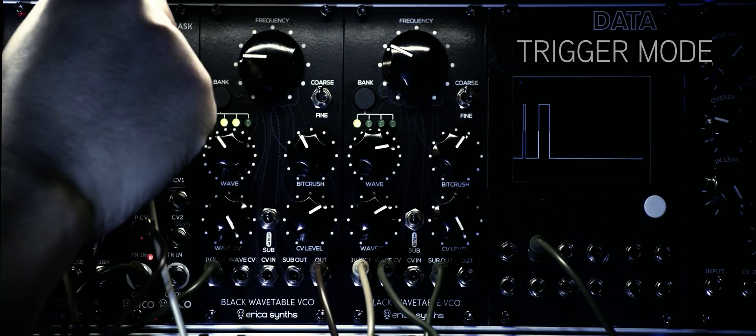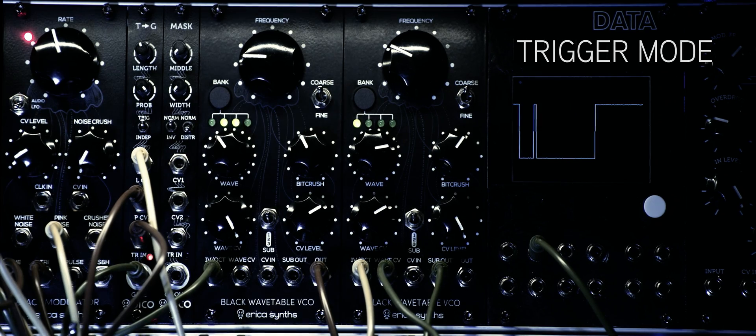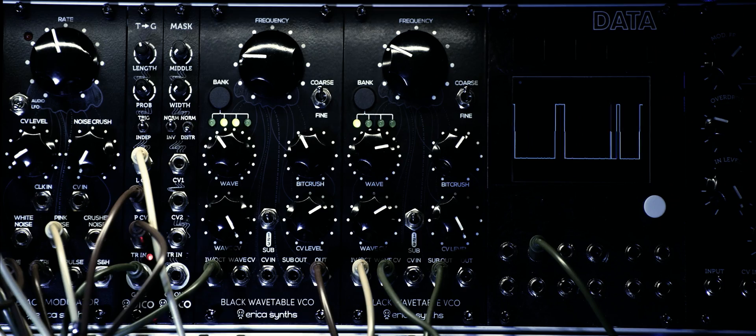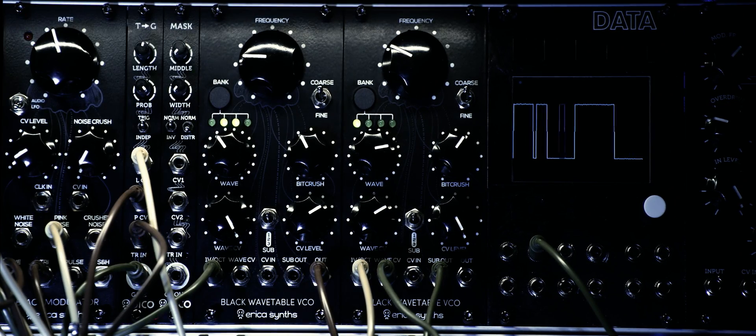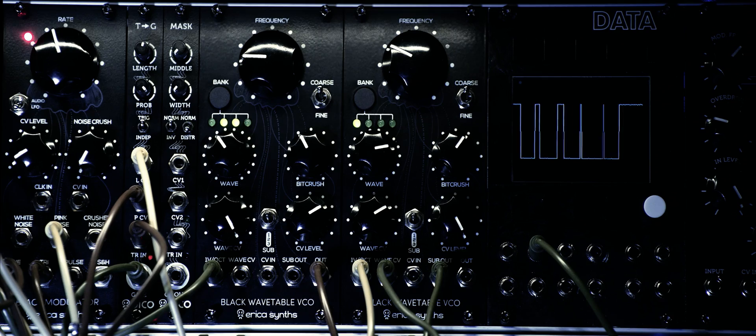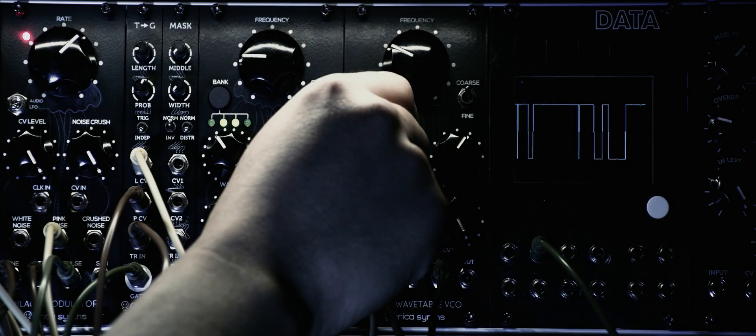In trigger mode, the inputs detect trigger frequency. The probability knob defines the chance of skipping gates. In counterclockwise position, all triggers are converted to gates. In clockwise setting, 99% of incoming gates are randomly skipped.